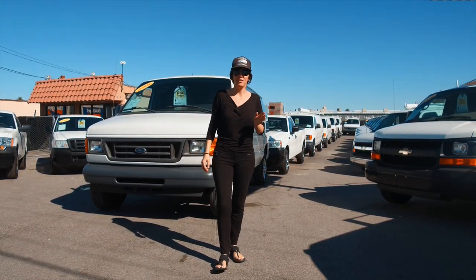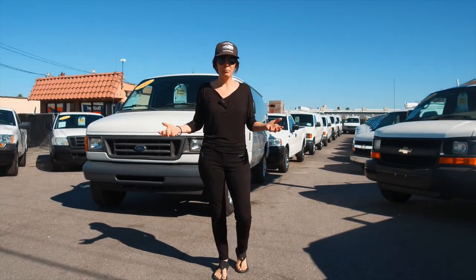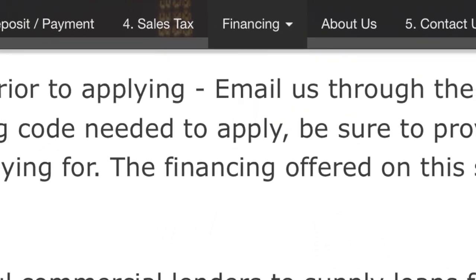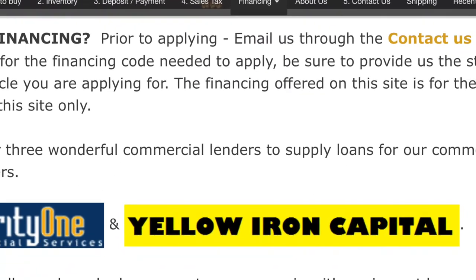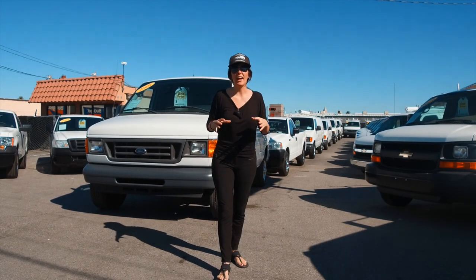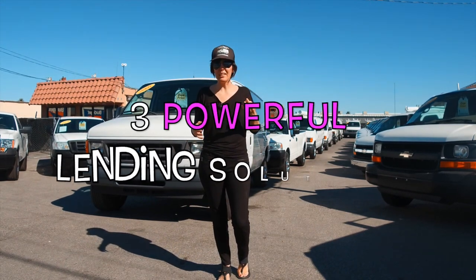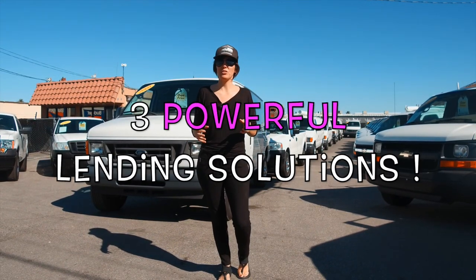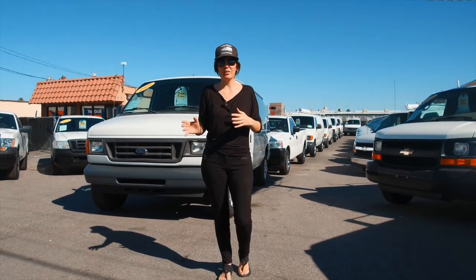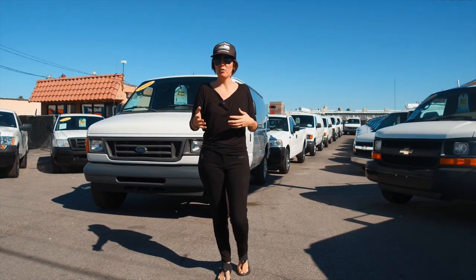If you need financing and you're a commercial applicant, we have three powerful lending solutions on our site to offer the financing that businesses need to retain their working capital and grow their businesses effectively. We've included three powerful lending solutions to give you options because they each lend a little bit differently, and depending on your circumstances, one or the other is going to work for you.